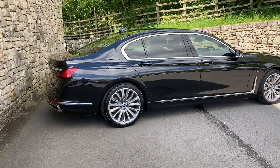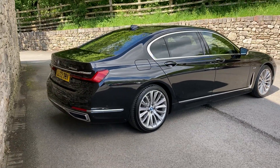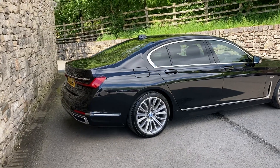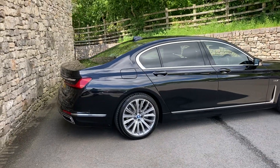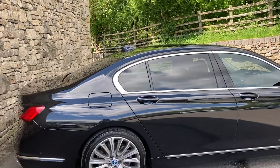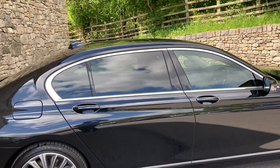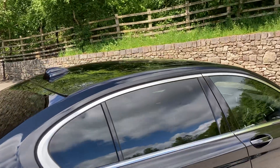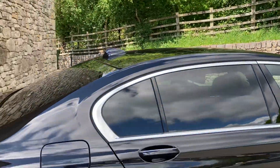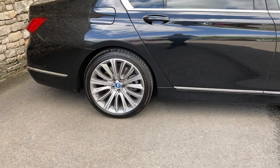This car is finished in black sapphire and inside we have black exclusive Nappa leather interior. Spec wise it's got the rear entertainment pack so you've got the twin screens in the back. We've got the sun protection glass — the darkened glass on the rear of the car. We've also got the rear seat comfort pack, the glass panoramic roof, and these gorgeous 20 inch bi-colour alloy wheels.